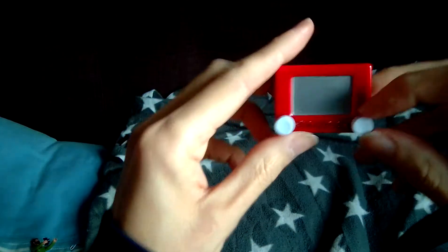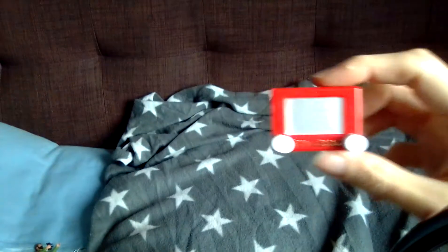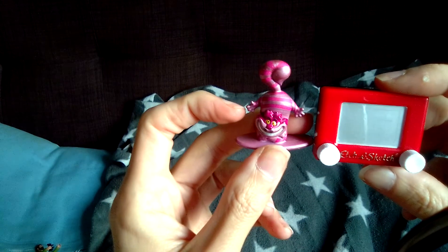Next is the Etch-a-Sketch, which actually does work — whoop! And a size comparison next to that is a little Disney Cheshire Cat.